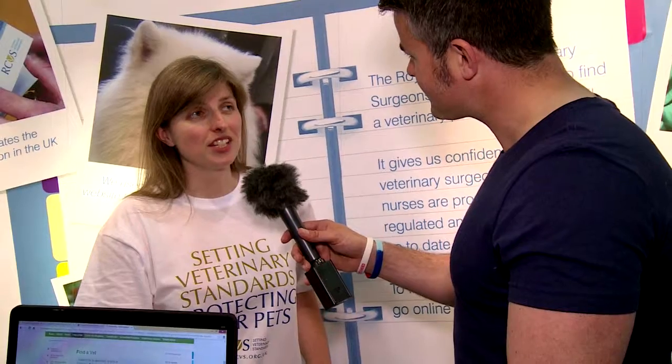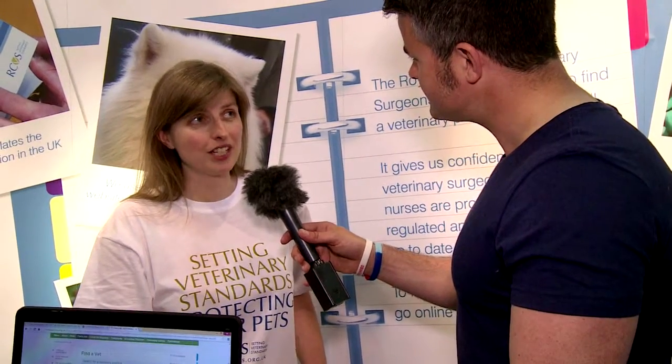The Royal College of Veterinary Surgeons is the regulatory body for the veterinary professions. That means we set, uphold and advance standards for veterinary surgeons and veterinary nurses, and that covers education, ethics, and professionalism.